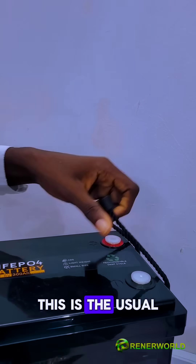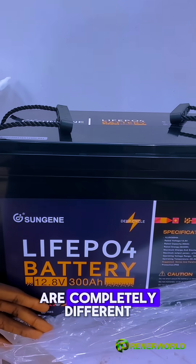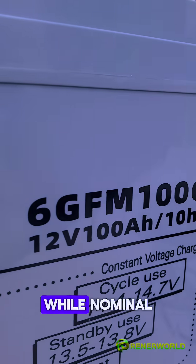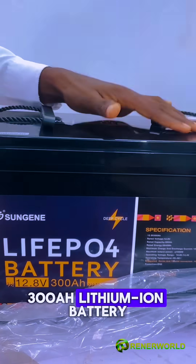You can see this is the usual casing for lead-acid batteries. But one thing you should notice on these particular batteries is that their ratings are completely different. The nominal voltage for a lead-acid battery is 12 volts, while the nominal voltage for a lithium-ion battery is 12.8 volts, and this is a 300 amp hour lithium-ion battery.